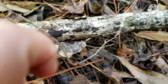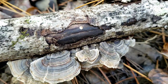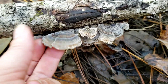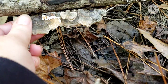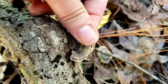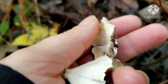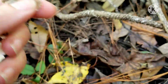This here is turkey tail, or I think it's called Trametes versicolor, something like that. This is a good medicinal fungus, so I'm going to take some of this home. It comes in lots of different color variations, which is why they call it versicolor. And it's pretty common here where I live.